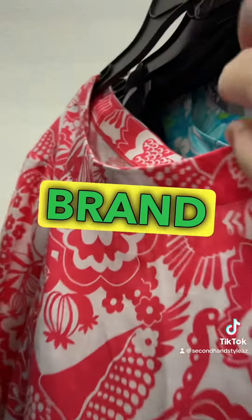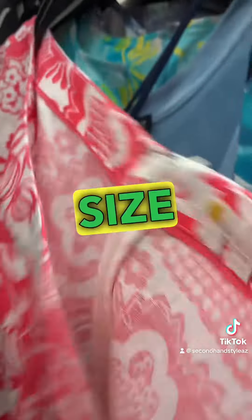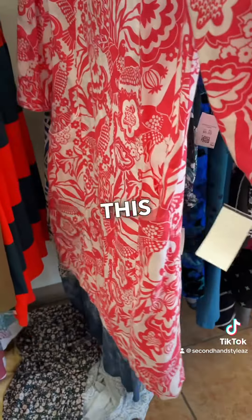Another dress brand I like to pick up is Bowdoin. Bowdoin does really well for me. This was a great size, so I absolutely decided to grab it.